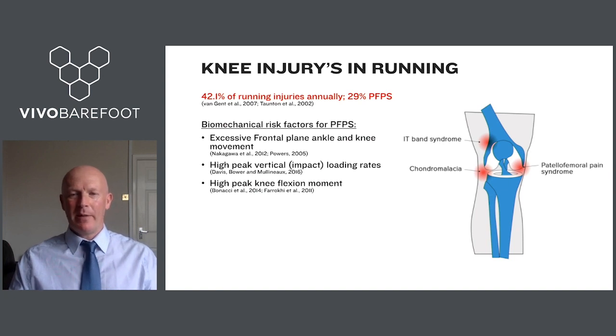To state the problem that motivated these studies: knee injuries in running are quite prevalent. Around 42% of all running injuries annually are to the knee, and 29% of those are classified as patellofemoral pain syndrome.